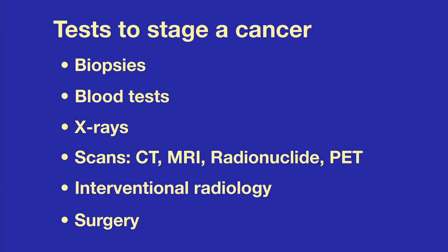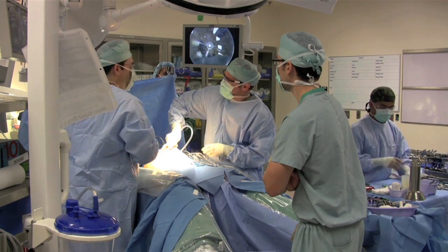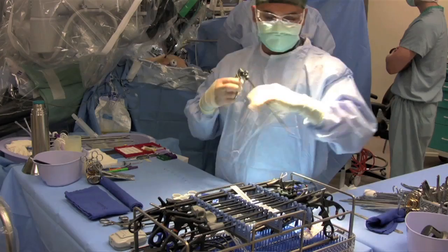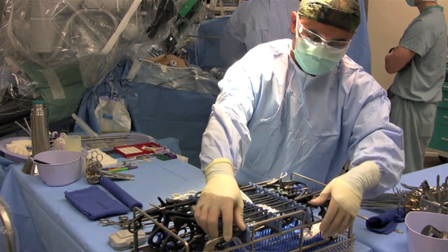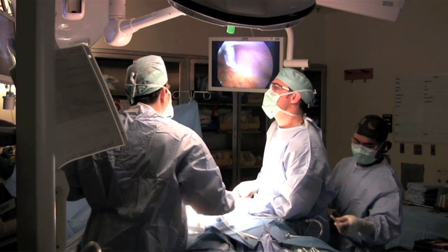Interventional radiology allows doctors to see things that x-rays and scans cannot see well, and sometimes surgery. If the scans haven't given a clear picture, surgery may be necessary to see the cancer and the tissue and organs around it, and to take tissue samples for examination under the microscope.